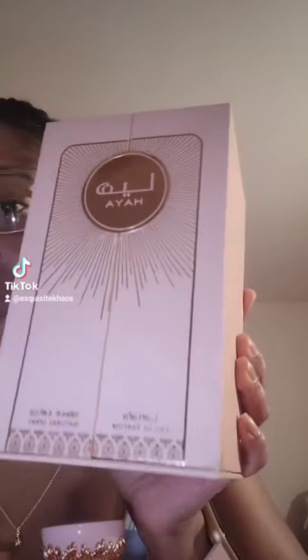Look at the packaging, and then look at the bottle — it's like velvety and soft. To me, she smells pink. That's the best way I can describe her. She smells like pink. It's a fruity floral — an expensive-smelling fruity floral.